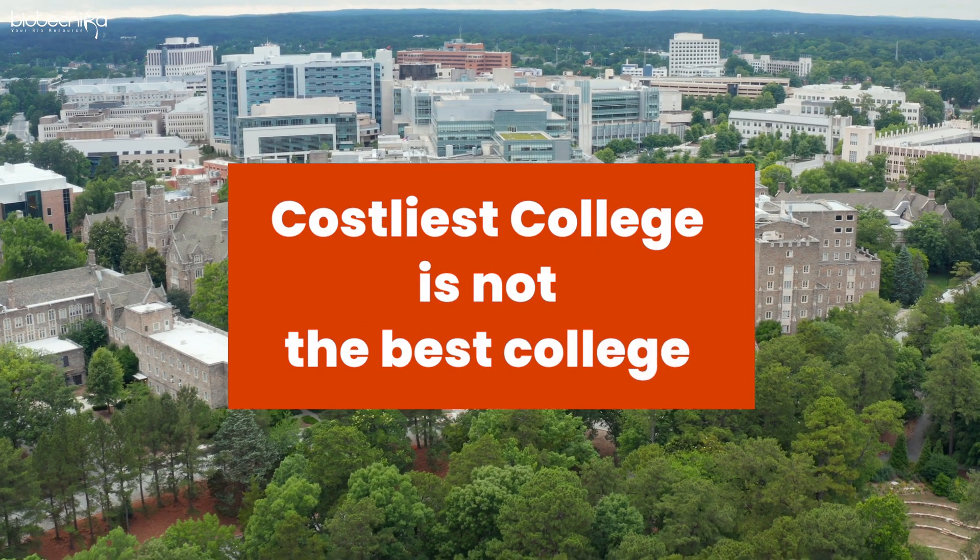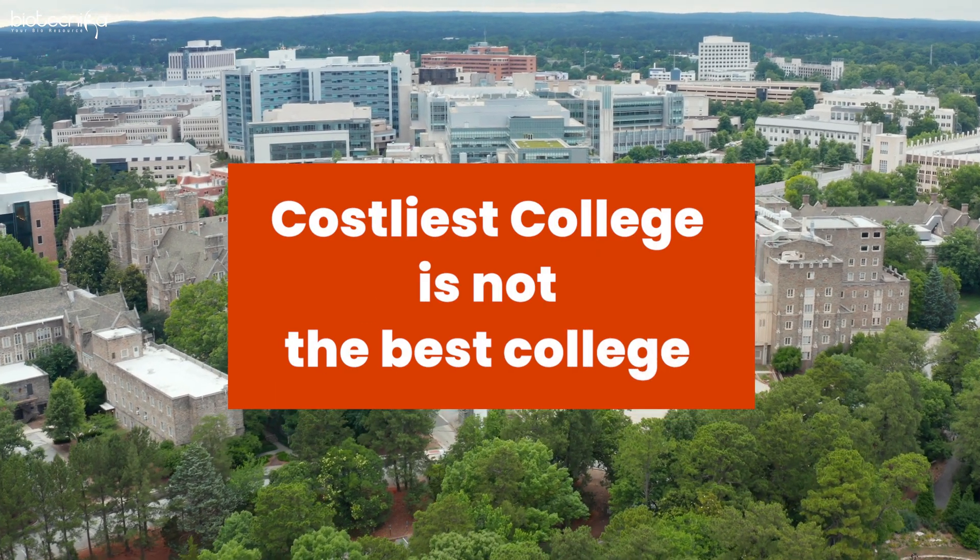The first metric to keep in mind: the costliest college is not the best college. Let's remove that from our minds. Now, when deciding whether a government college or a private college is better, these same three parameters matter. Government colleges are cheaper, so that parameter is already taken care of.